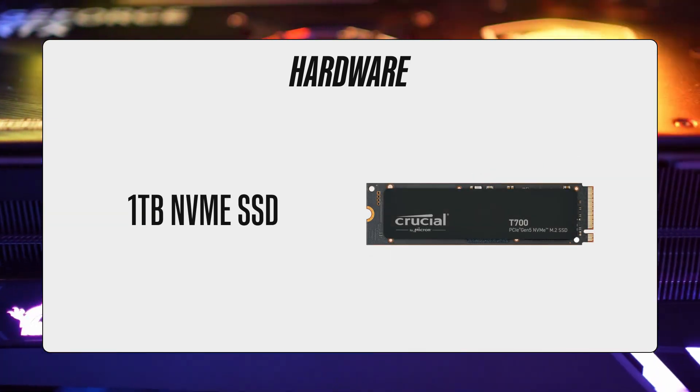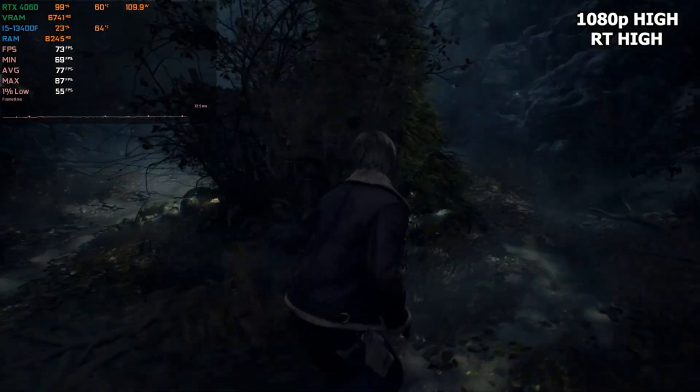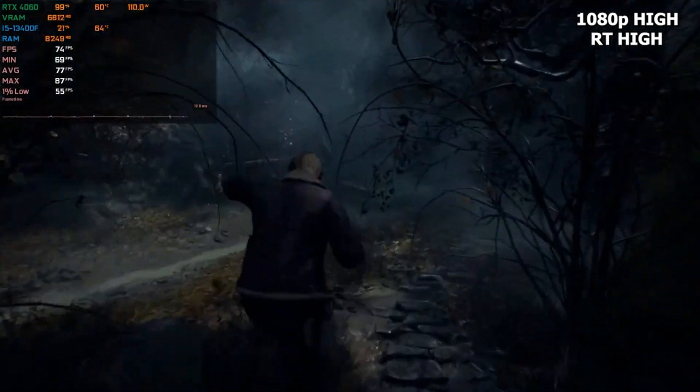You also get 1TB of fast NVMe storage and a 600W PSU with an 80-plus gold rating. All together, this is the best hardware you'll get in this price range.